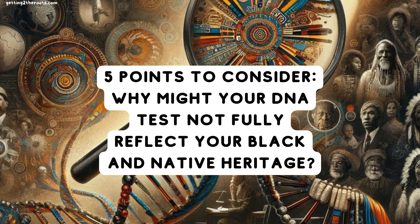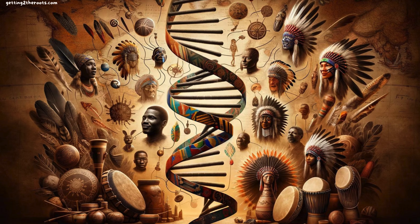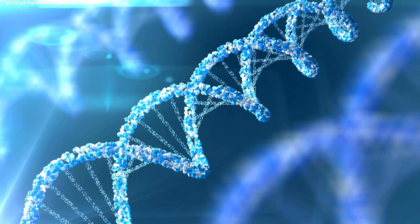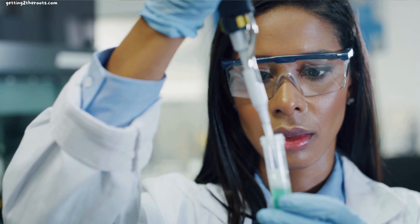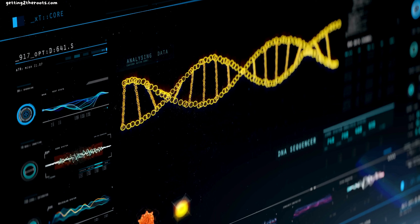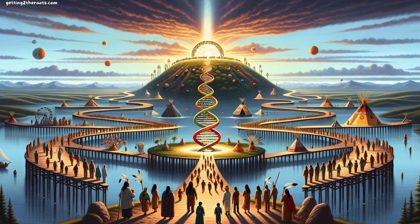Five points to consider: why might your DNA test not fully reflect your Black and Native heritage? Point 1: Dilution of genetic material. Over time, our ancestors' DNA gets mixed and becomes less noticeable. Think of your family's DNA like a big river of genes flowing from the past to now — as time goes on, the Native American part gets mixed with other parts and becomes so thin it's hard to see. DNA tests require at least one to two percent of a DNA type to confirm its presence, so Native American DNA may fall below this threshold even if you do have Native American ancestors.